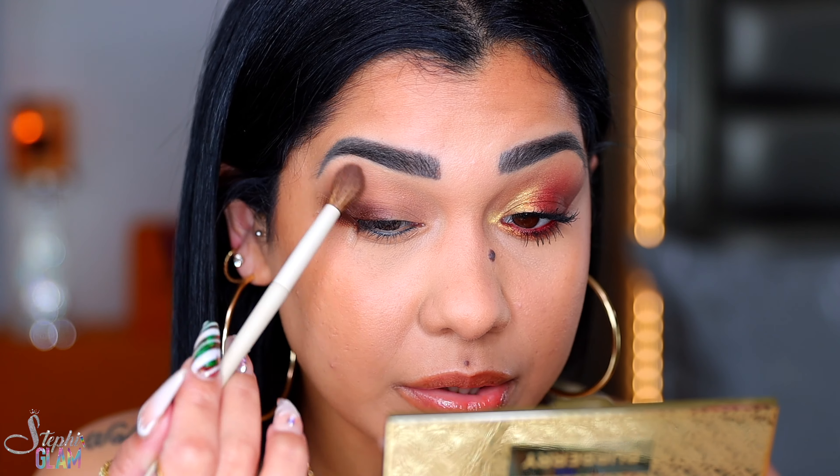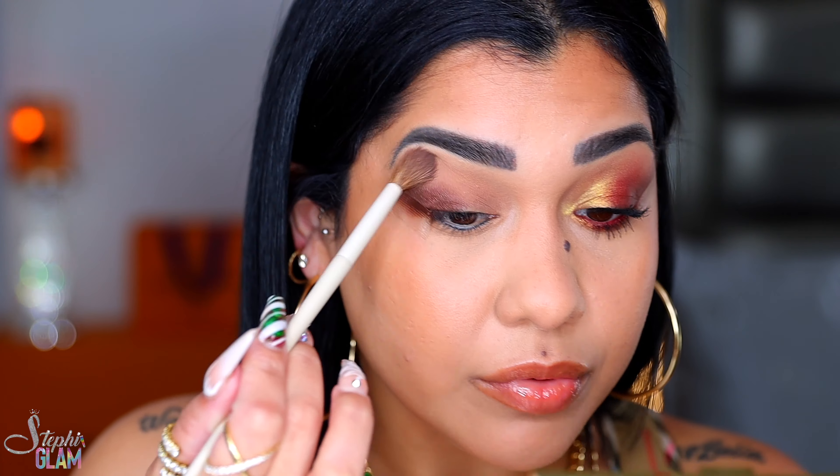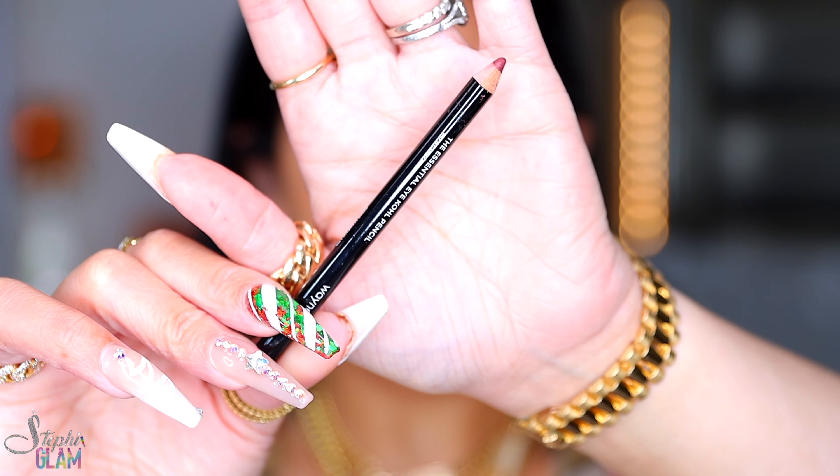I wanted to ask you guys — I want to know if it's easy to follow my tutorials the way I do them. Can y'all let me know? This is also from Wayne Goss in the shade Copper Flame, and I'm going to apply it right here on the center of my lid.